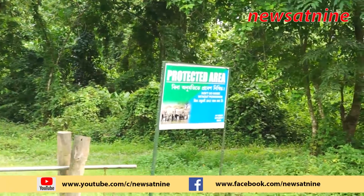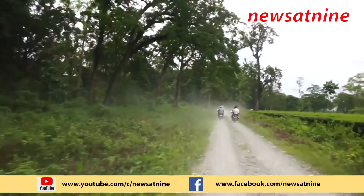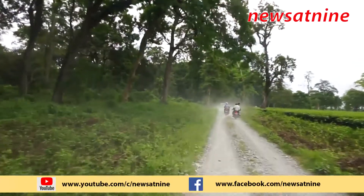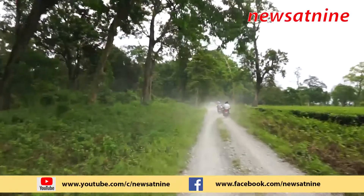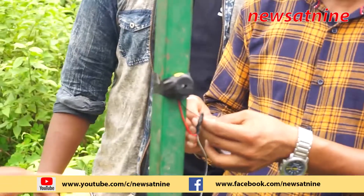The NGO also mentioned railways neglecting elephant corridors, leading to several elephant deaths due to trains that ignored speed restrictions in earmarked areas where elephant herds regularly cross the railway tracks.